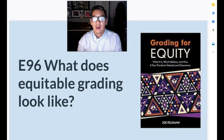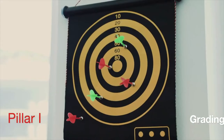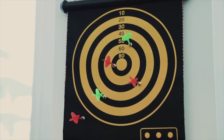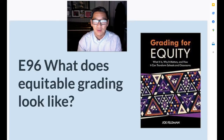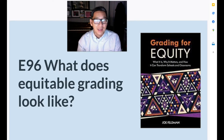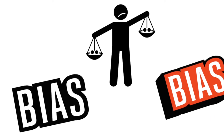He talks about three pillars. The first pillar is that grading is accurate, mathematically correct, and sound. I know that sounds like a totally obvious thing, but we're going to find out that oftentimes grading is not mathematically accurate, as we remember from Tangella's story in a previous episode. The second pillar focuses on being bias-resistant and making sure that equitable grading is bias-resistant.